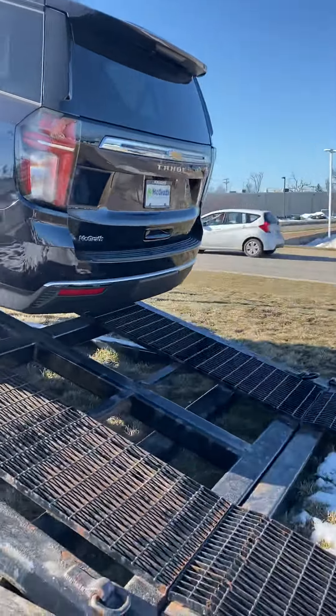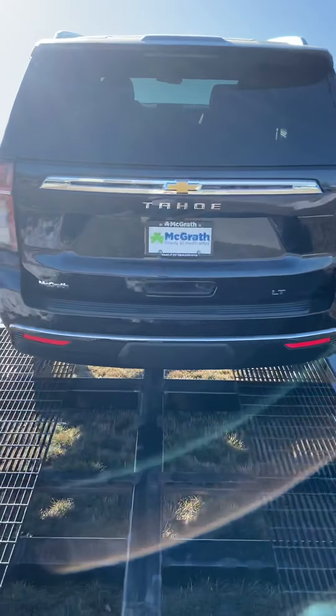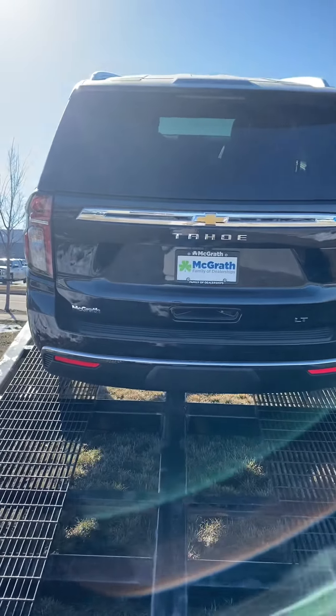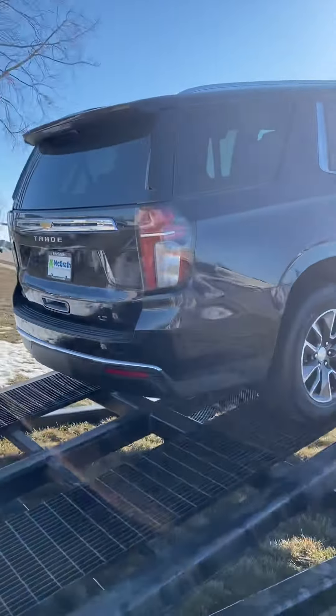Taking a view of the back, you're going to have the rear parking sensors, an automatic liftgate, a backup camera, third row seating, and captain's chairs for easy access to the back.